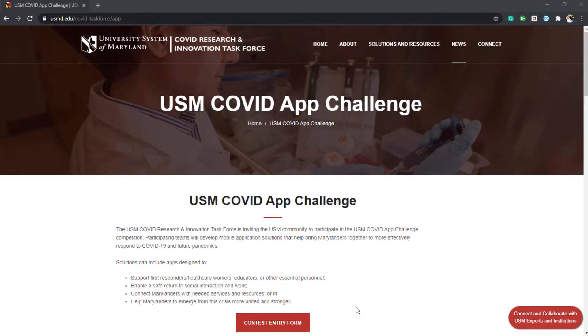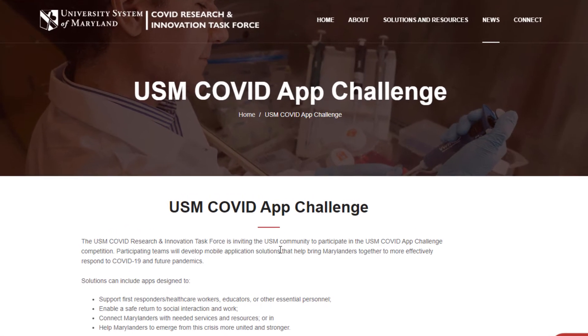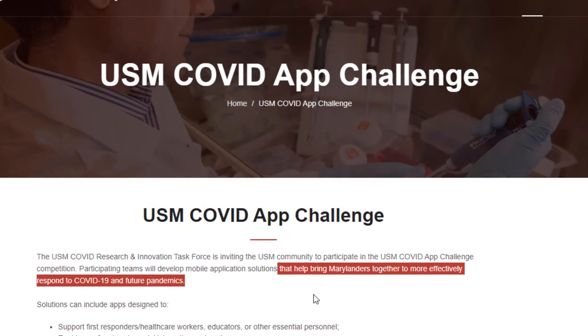A few weeks ago, the University System of Maryland announced a challenge to students and the university community to create a mobile application solution that could help bring Marylanders together to more effectively respond to COVID-19 and future pandemics. The idea was to create an app that could solve some sort of COVID-19 related problem.